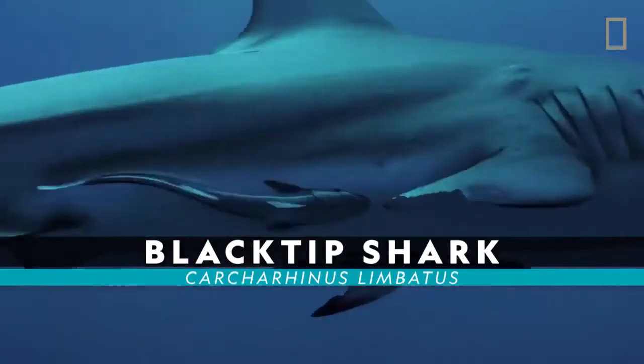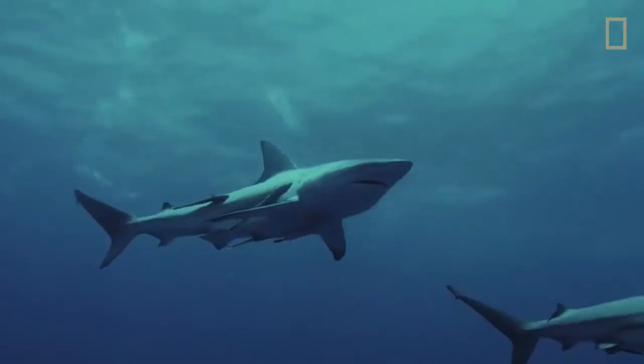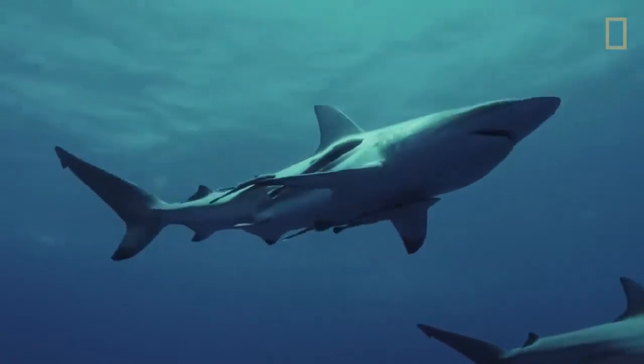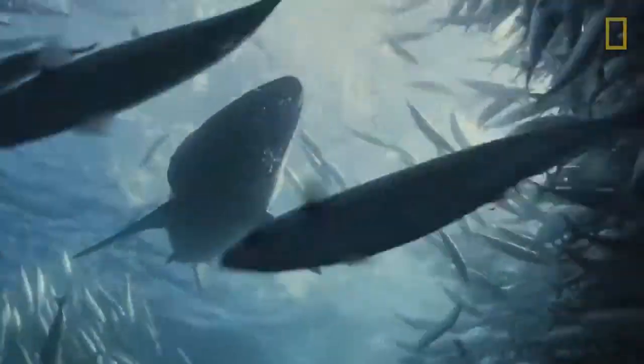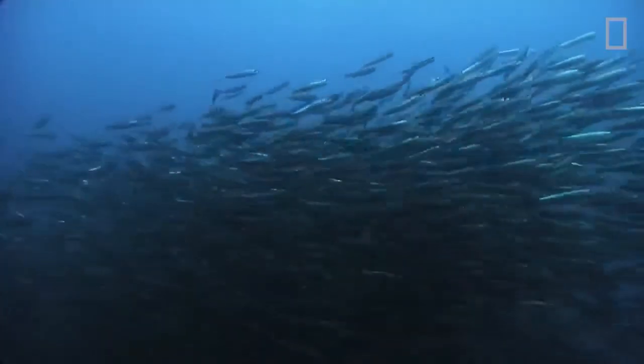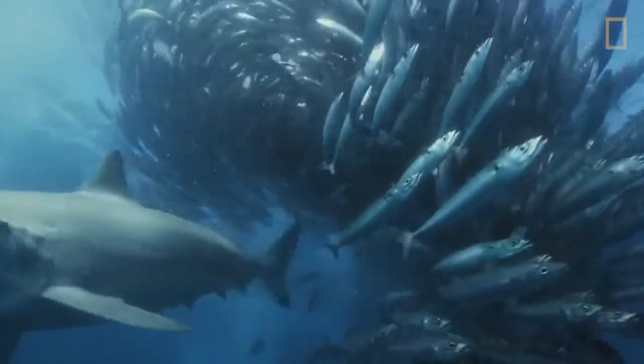Blacktip shark. Blacktip sharks are found in warm coastal waters around the world. They can grow up to eight feet long. These sharks work together to feed on large schools of fish, surrounding the fish and forcing them into tighter and tighter balls.